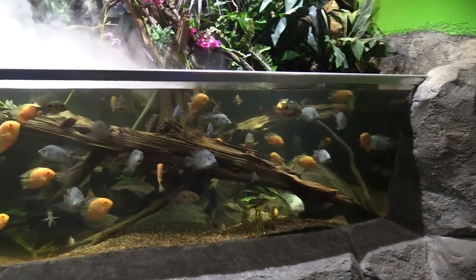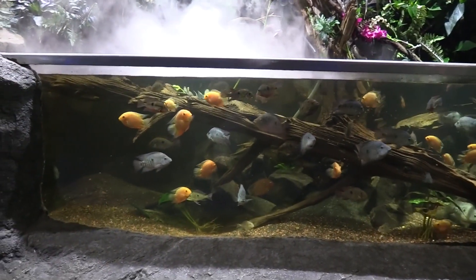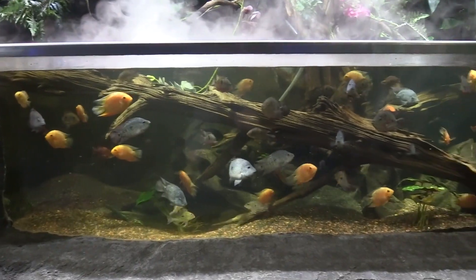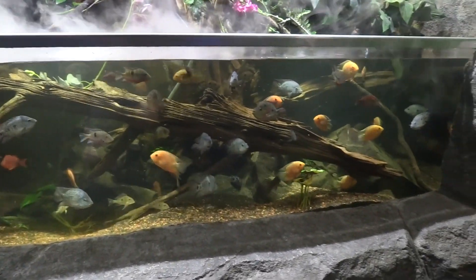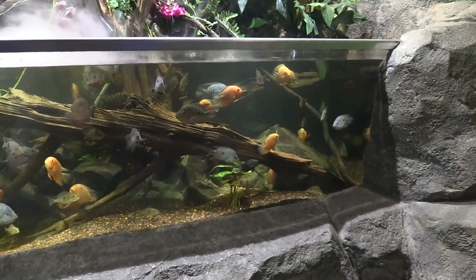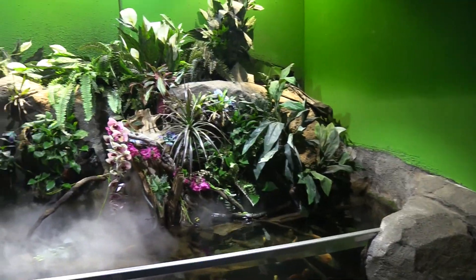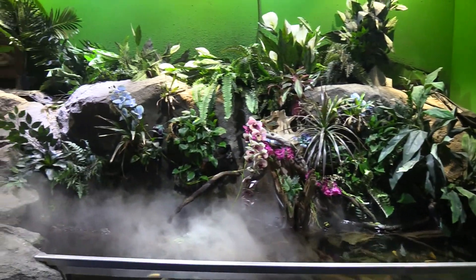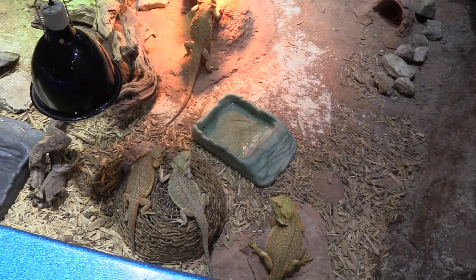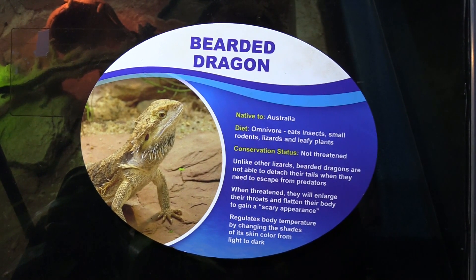Got some nice colorful fish. Those are all Texas cichlids. See all the different color variations that they've got. The top part's nice. Got all the different lizards.